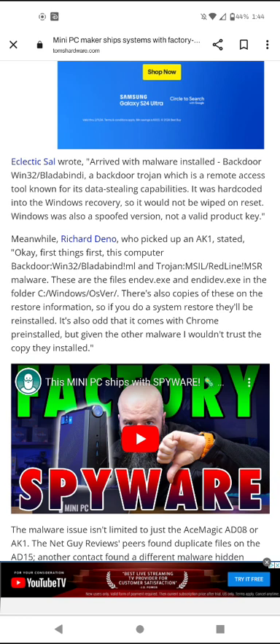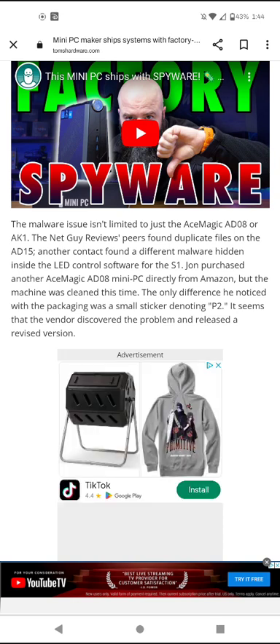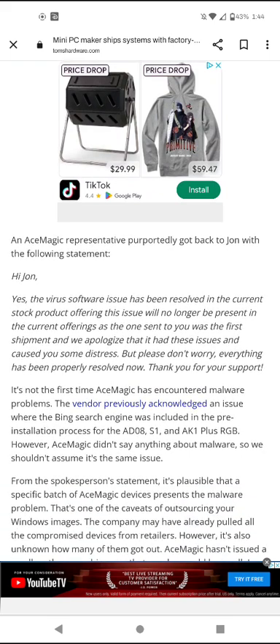The malware issue isn't limited to just the ACE Magic AD08 or AK1. Net Guy Reviews' peers found duplicate files in the AD15, and another contact found different malware hidden inside the LED control software for the S1. John purchased another ACE Magic AD08 mini PC directly from Amazon, and this time the machine was clean. The only difference in the packaging was a small sticker denoting 'P2,' suggesting the vendor discovered the problem and released a revised version.